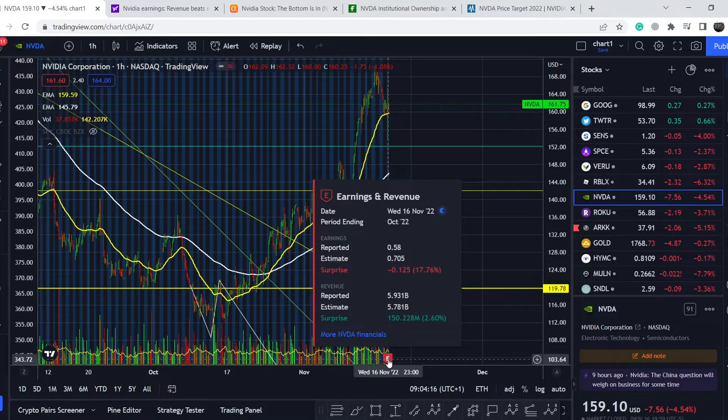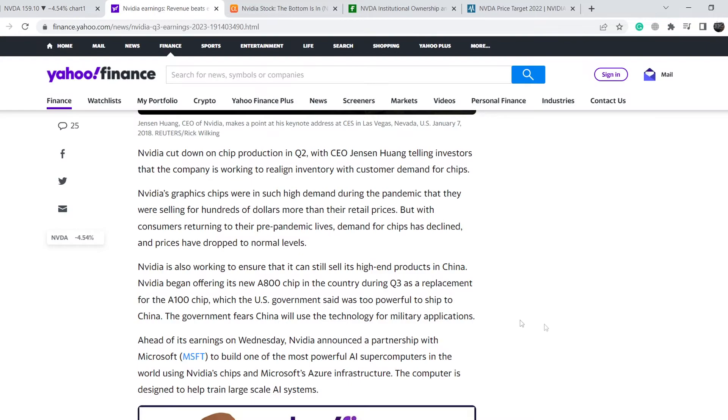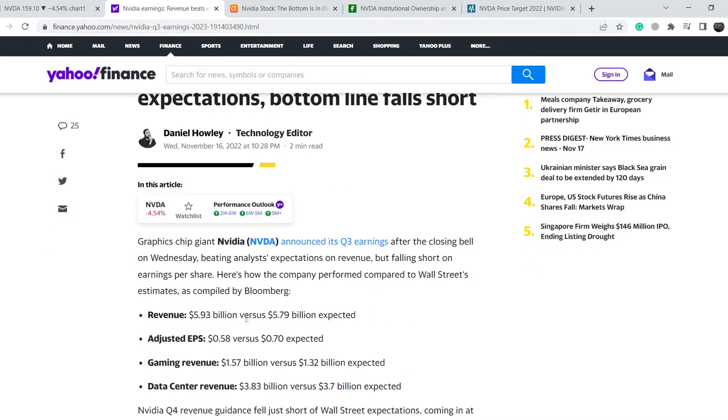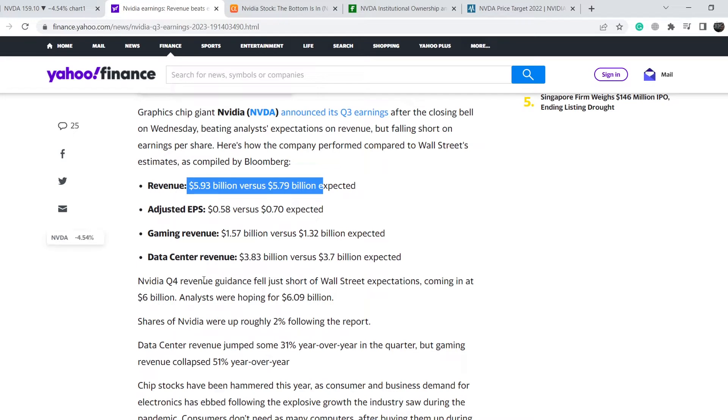We have the most recent data from their earnings report. Revenue came in at $5.93 billion versus $5.75 billion expected. Adjusted earnings per share was $0.58 versus $0.70 expected. Gaming revenue was $1.57 billion versus $1.32 billion expected, and data center revenue was $3.83 billion versus $3.7 billion expected.